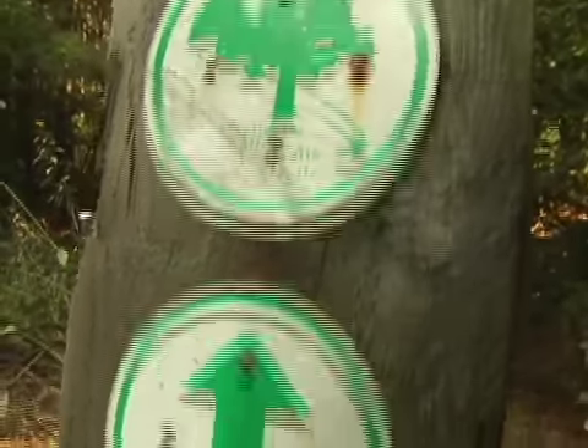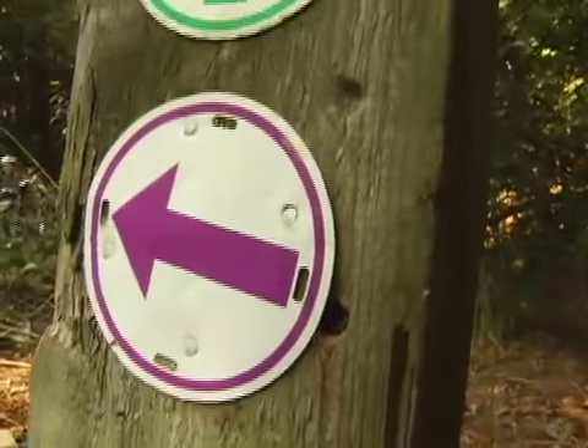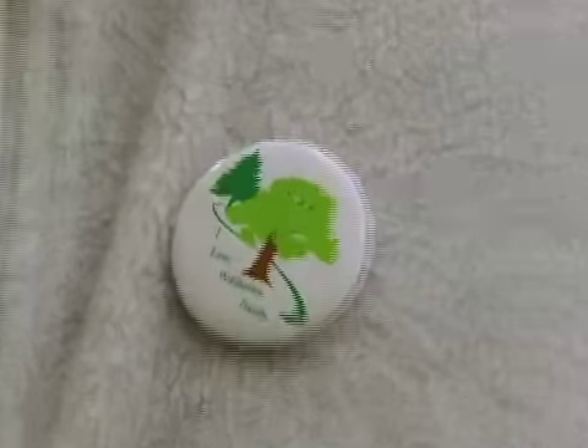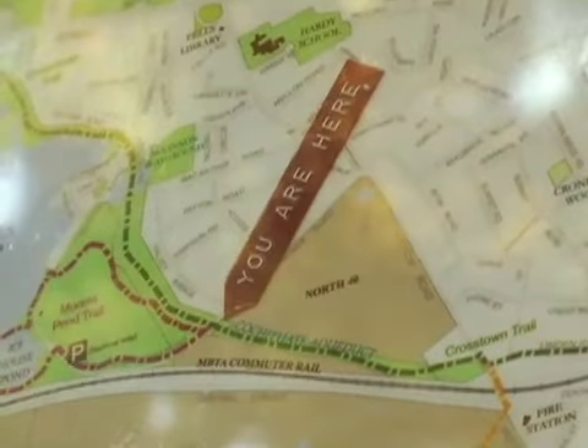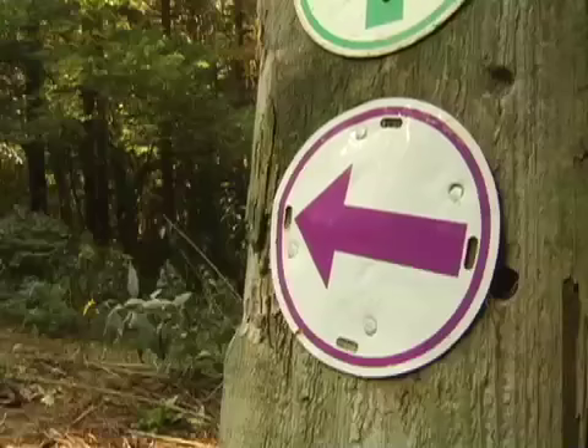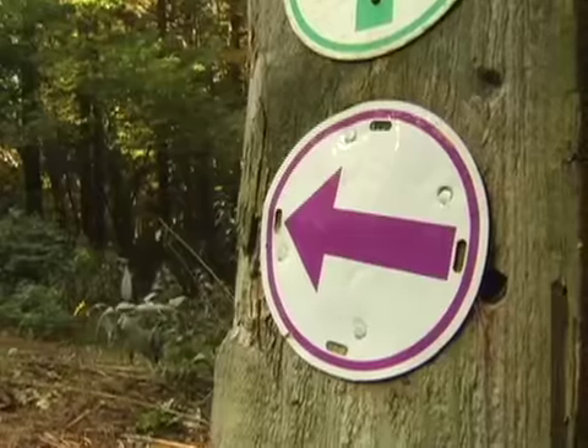We have 27 miles of marked trails in Wellesley, and they're open to anybody that would love to walk. There are map houses through the whole area. This morning we're going to be walking a woodland trail, and it's marked in purple.